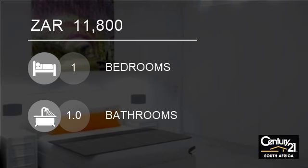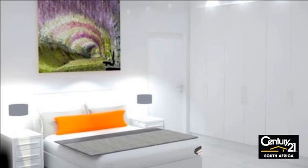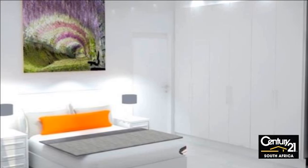Welcome to this one-bedroom apartment for rent in Seapoint, Cape Town, Western Cape, South Africa for 11,800 Rand.